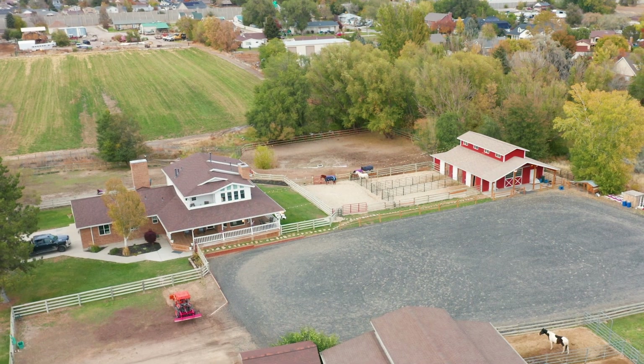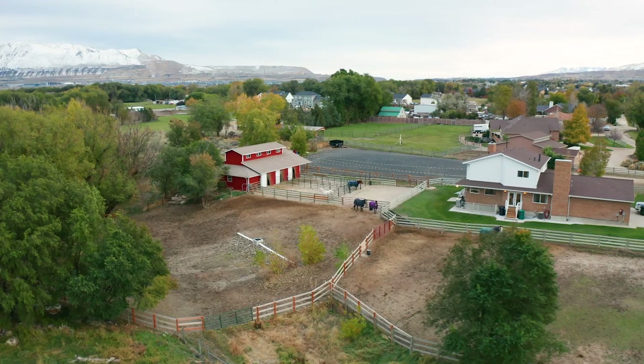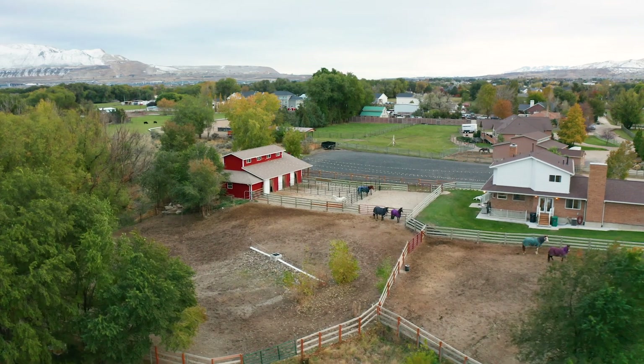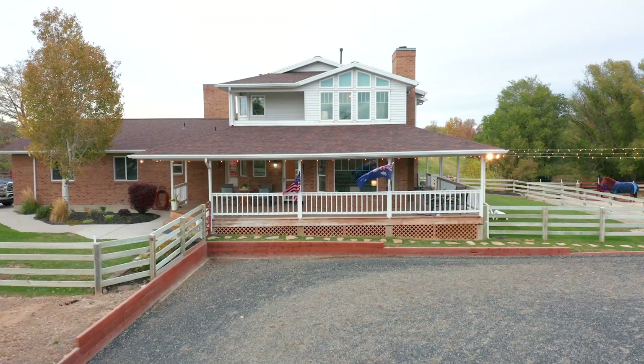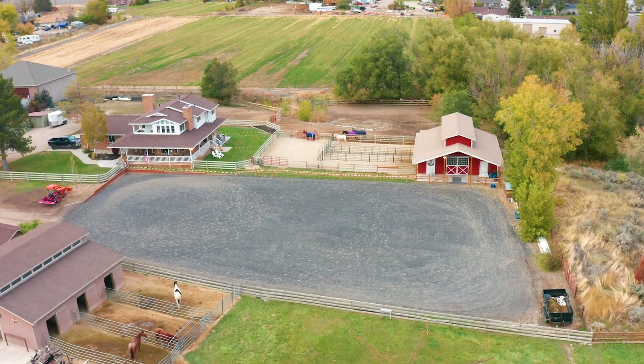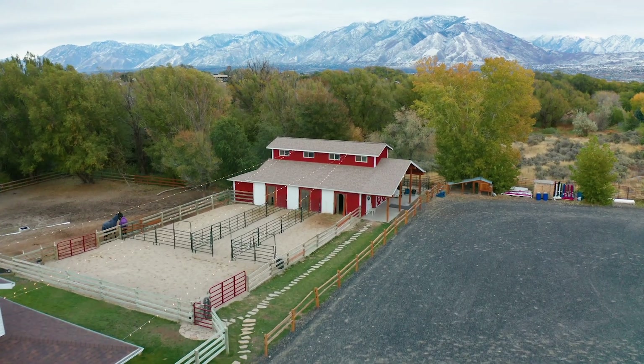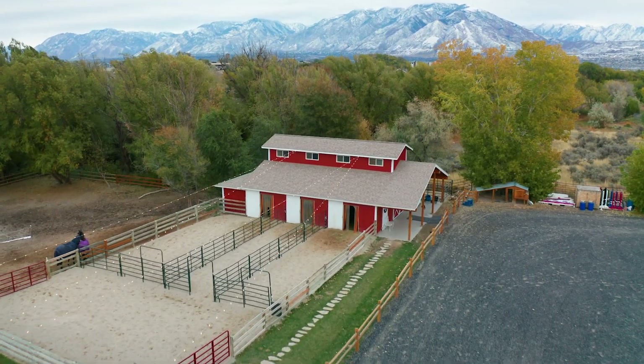This 1.8-acre oasis provides peace and privacy while still offering quick and easy access to I-15 and Salt Lake City. A professionally renovated home, a barn, large pasture, two paddocks, and a professional arena make this all-inclusive complex a rare and wonderful find.